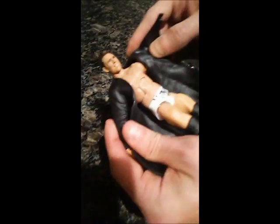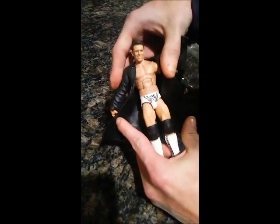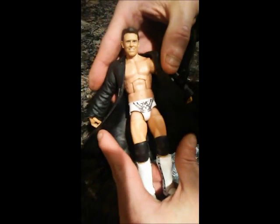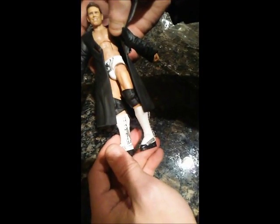Let's go ahead and open the jacket and see what we've got. As you can see here, The Miz on his trunks has got the WWE sign upside down, like for The Miz, and he's done that for years now, which I think is pretty cool. Also on the boots, it's got white, black, and silver.